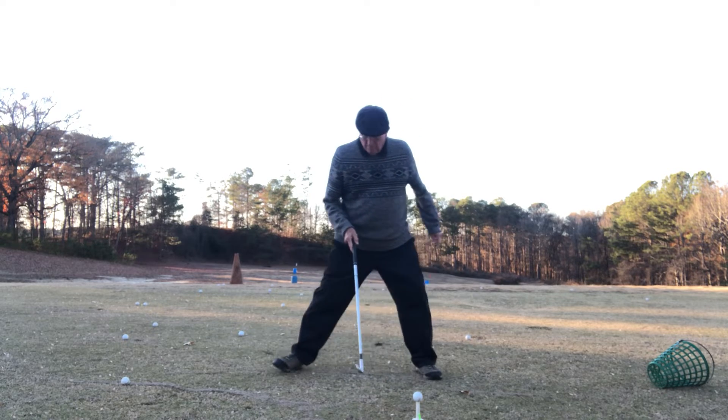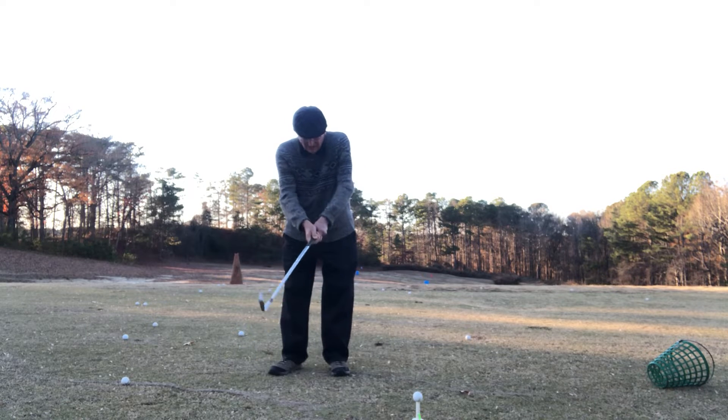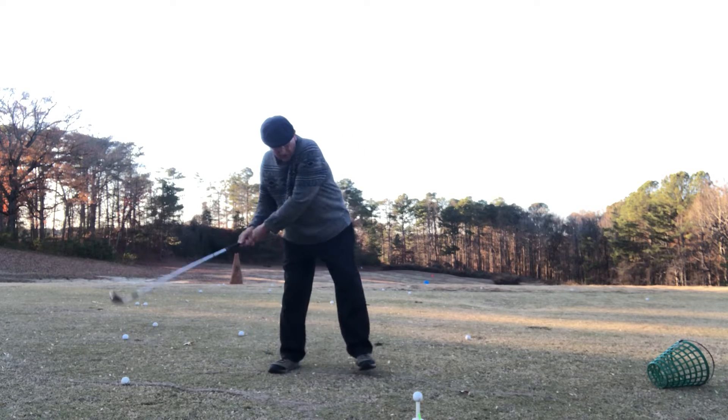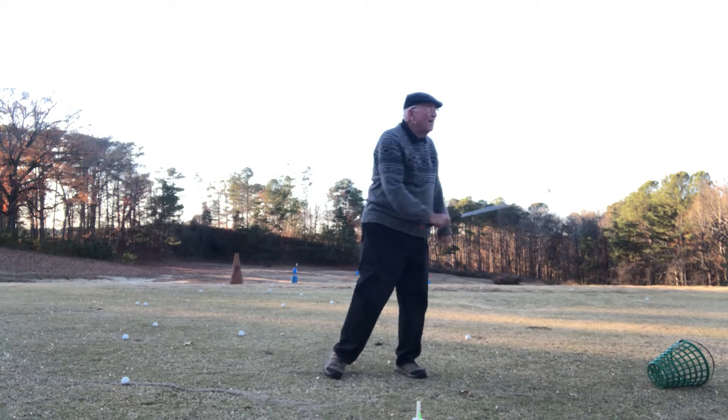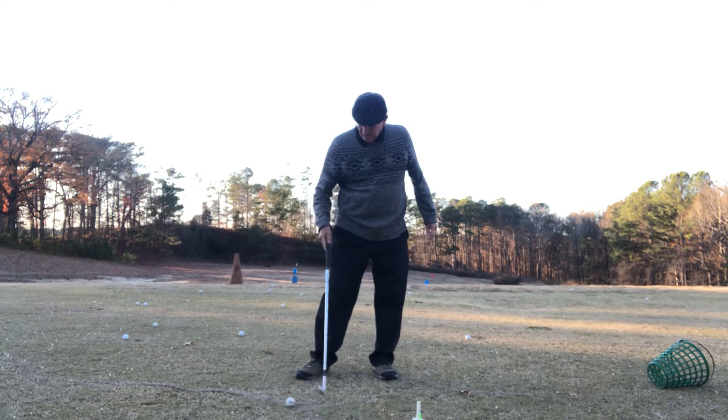So here's the ball. I'm going to step back a foot, just like a soccer kicker. See how this works? Up, down, step. That wasn't too good. I made contact. Let's try it again.